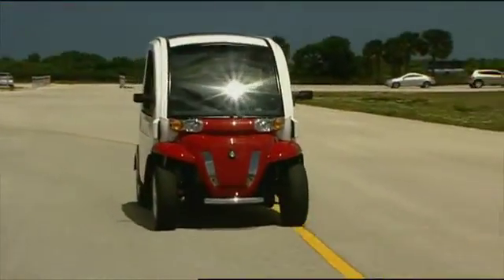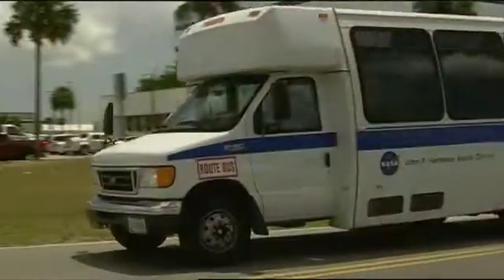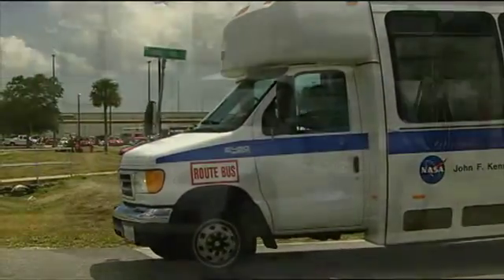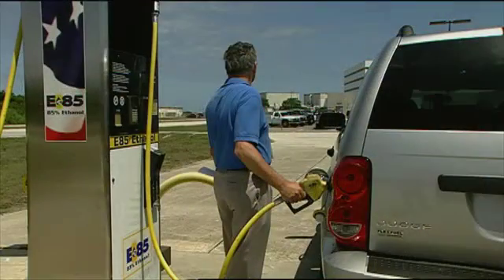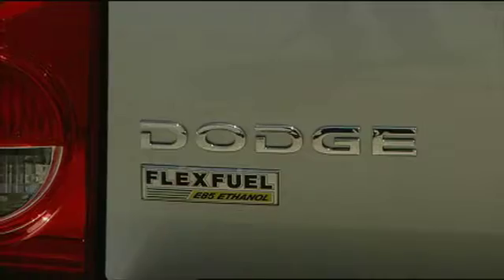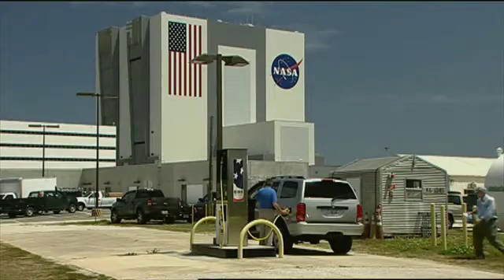For the past few years, managing this fleet has been the job of Bruce Chesson. Under his stewardship and encouragement, NASA's ground fleet drivers have embraced the use of alternative fuels. The use of E85, for instance, has jumped from 144 gallons per month to over 17,000 gallons.